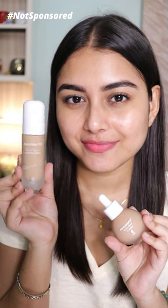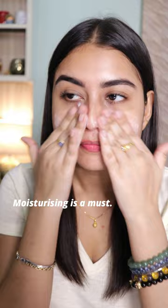Mamurth Glow Serum Foundation or Mamurth Hydra Glow CC Serum? Wondering which one to pick? Let's try them out and see.